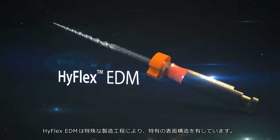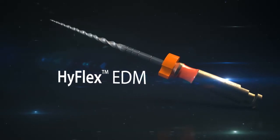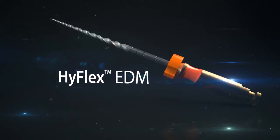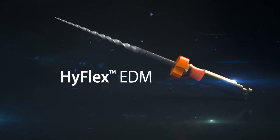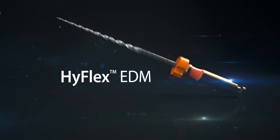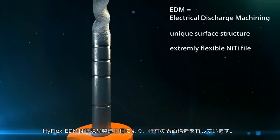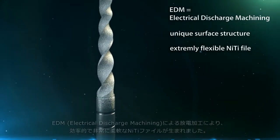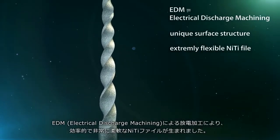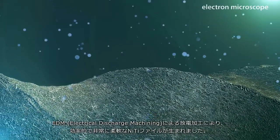Thanks to a special manufacturing process, the HyFlex EDM has a unique surface structure. Spark erosion by electrical discharge machining produces an especially efficient and extremely flexible NiTi file.